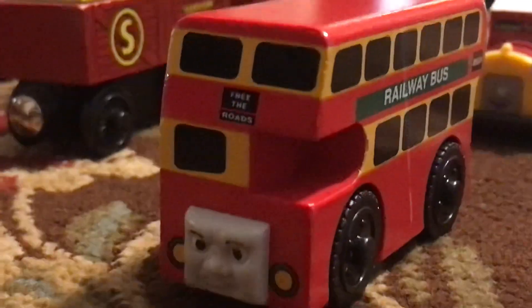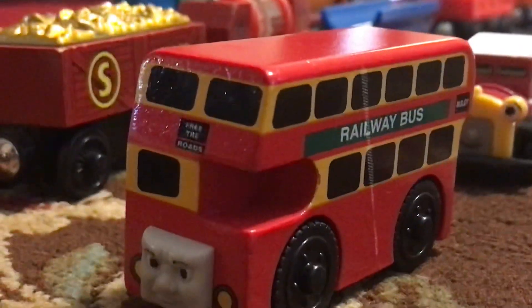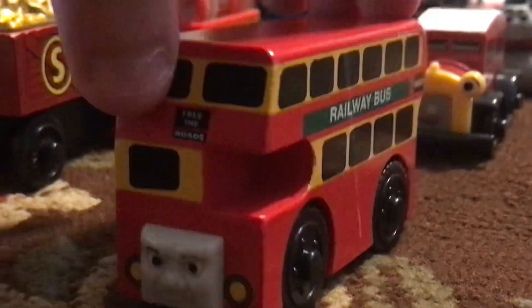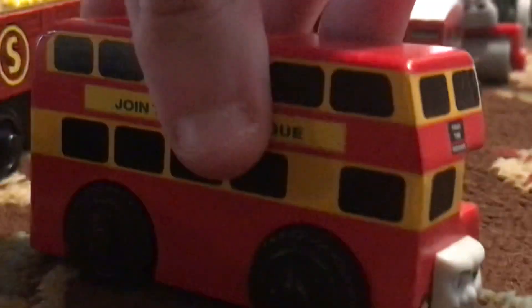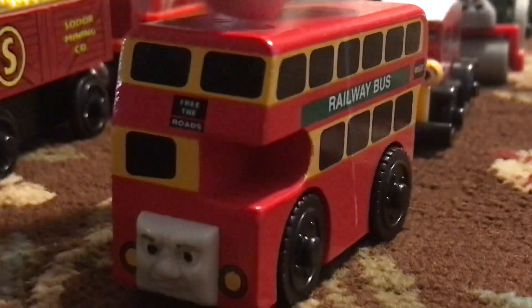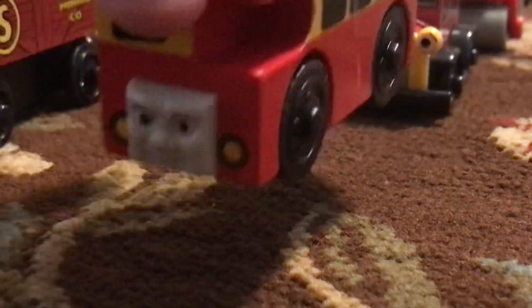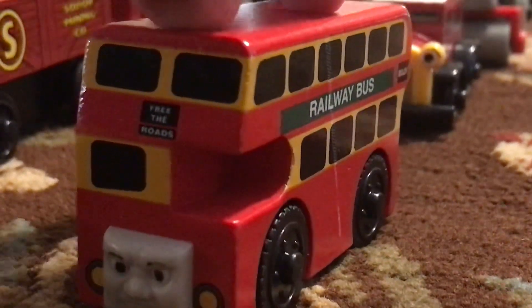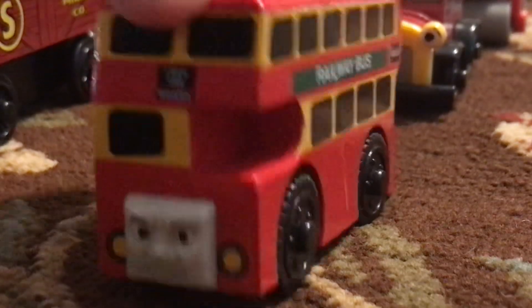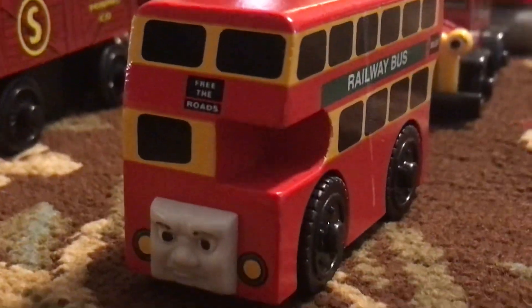Here we have Bulgy, who surprisingly wasn't released until the early 2000s. Bulgy here is pretty interesting. I do kind of wish that Wooden Railway would have made a green version of Bulgy — I would have loved that. For some weird reason, I really don't know why Andrew Brenner decided to repaint Bulgy red again. They should have kept him green in the CGI series instead of just making him red again.